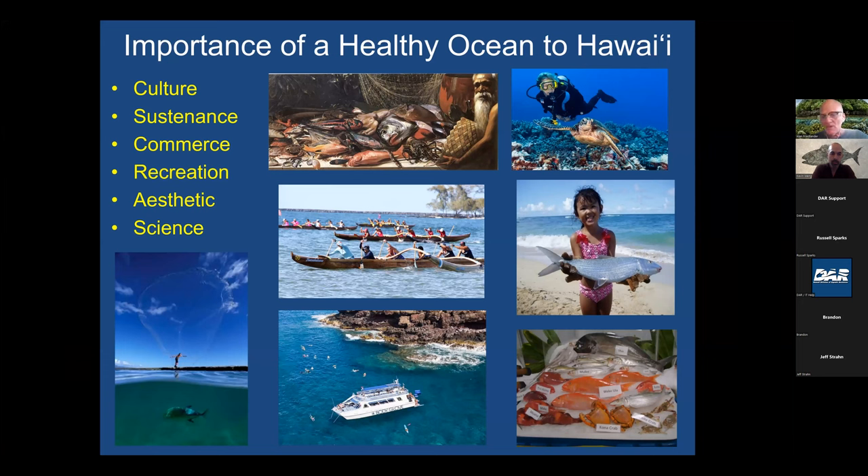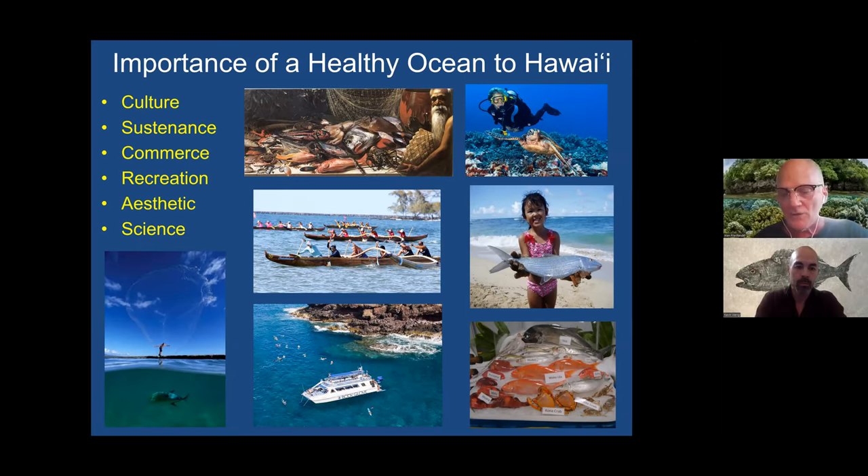I'm not telling you guys anything you don't know at this point, but we all need healthy oceans in Hawaii for the myriad reasons up here on the screen, whether it's culture or sustenance, commerce, recreation, aesthetics, science. We live surrounded by the oceans, and we all know the importance of having a healthy ocean.